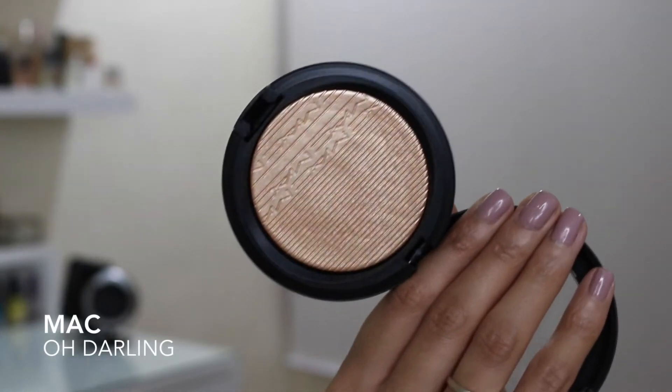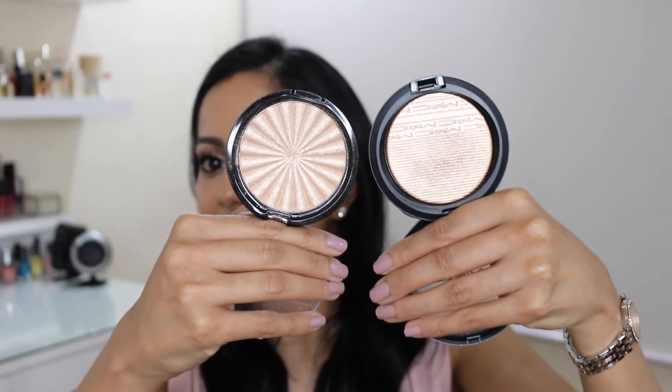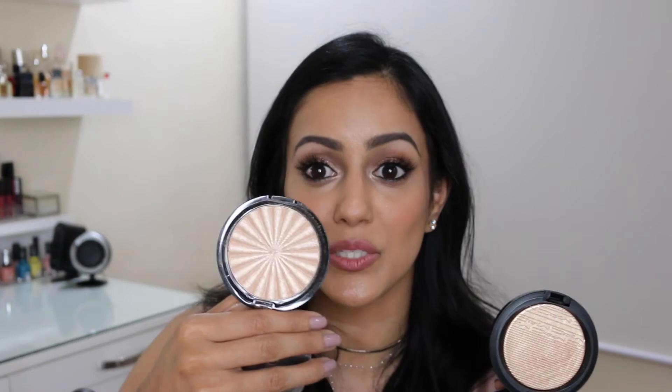While we're on the note of highlighters, I went and bought another highlighter — this is MAC Oh Darling. It's so beautiful; it's a really nice golden highlight. If you compare it to the Ofra one, which is more of a champagne highlight, the MAC Oh Darling is a tiny bit more golden. It's not so glittery like the Ofra one — this has more of a sheen to the face. I've been wearing this in the daytime just on the high points of my cheeks and it looks so pretty. MAC Oh Darling is £24.50.